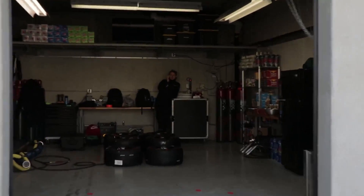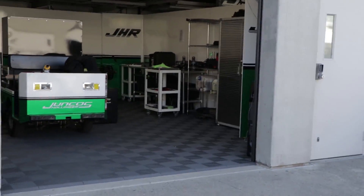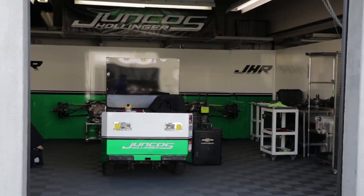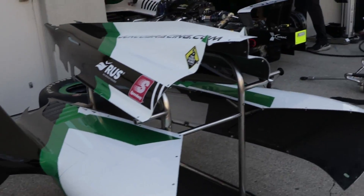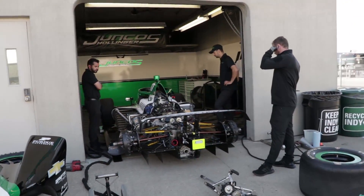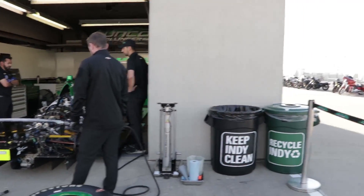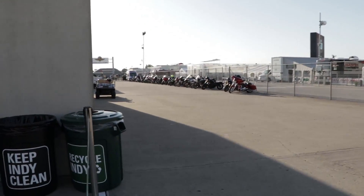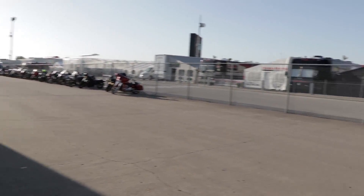We've got three garages down here for Juncos Hollinger Racing — of course they were the bump-day heroes a couple of years ago. Rookie Callum Ilott is the driver from Great Britain. You can see a couple of rear-end assemblies in there, and here's the primary car getting warmed up, car number 77. A lot of people, myself included, kind of think Callum may be a dark horse for victory — he's been so fast over the last couple of races that you begin to think maybe he can get something done.